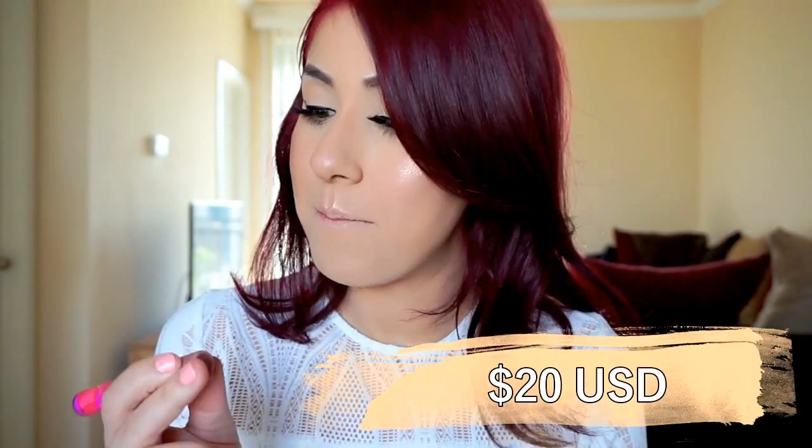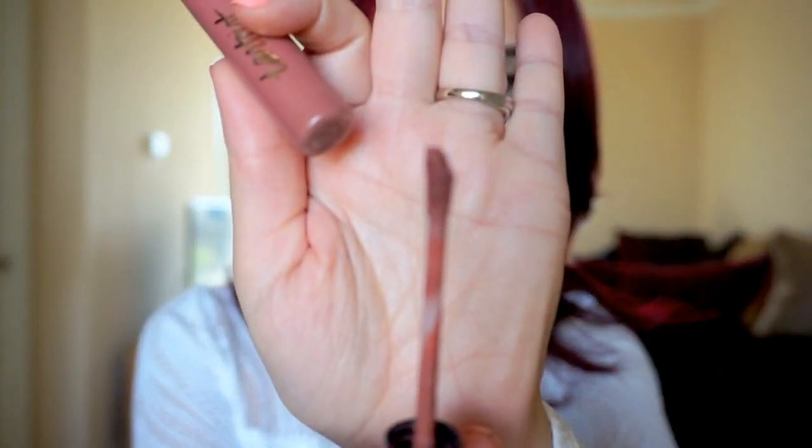The first brand I'm going to talk about is Tarte Cosmetics, and this is their lip paint in the color Bestie. I really like the applicator for this. This lip paint is super smooth and it doesn't dry out my lips, which I really like. This and the Smashbox I'll show you later are the ones I always carry in my bag because they're so comfortable. If I'm eating or anything, I can always take it off and reapply — it's not too difficult.